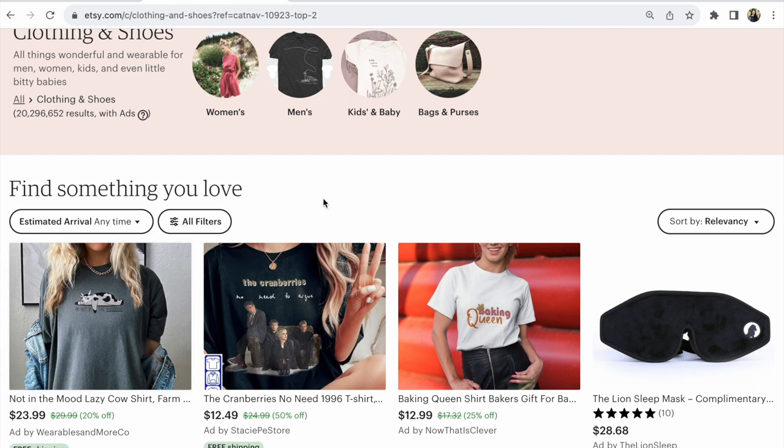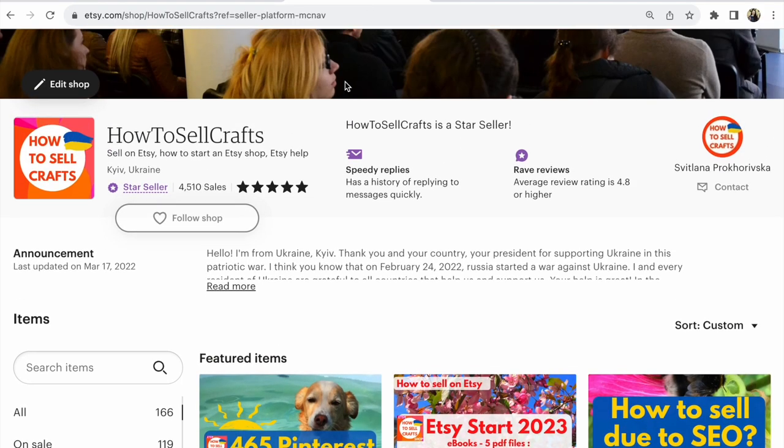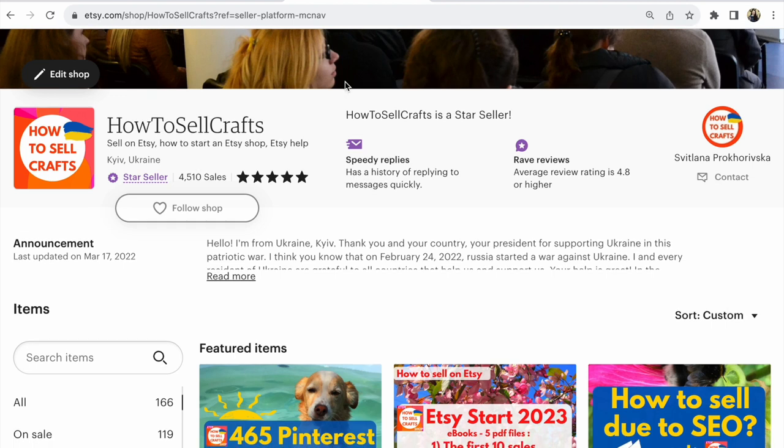It's so important because shoppers are more likely to make purchases when a store displays square photos. Guys, if you need help, visit my Etsy shop 'How to Sell Crafts.' If you have any questions, write under this video. Bye guys, with Yulana Prokhorivska.